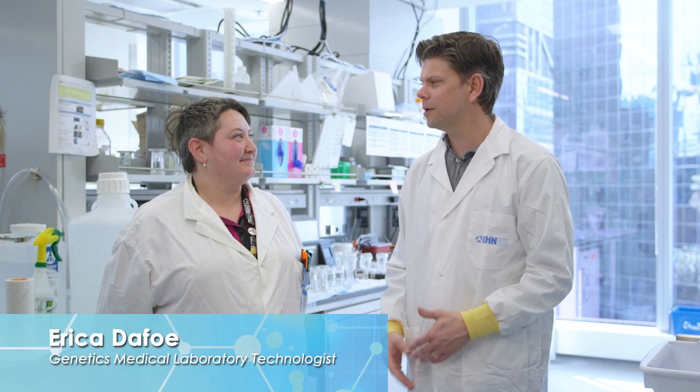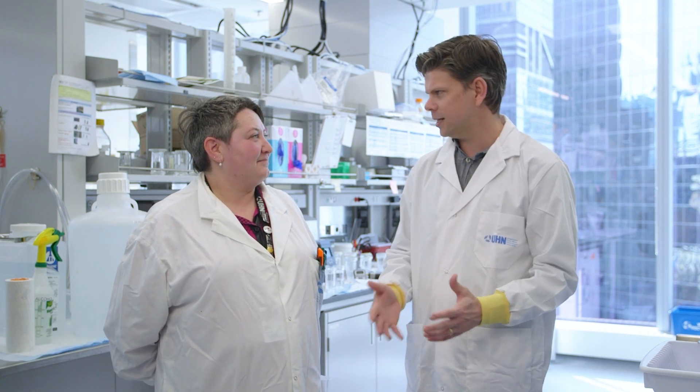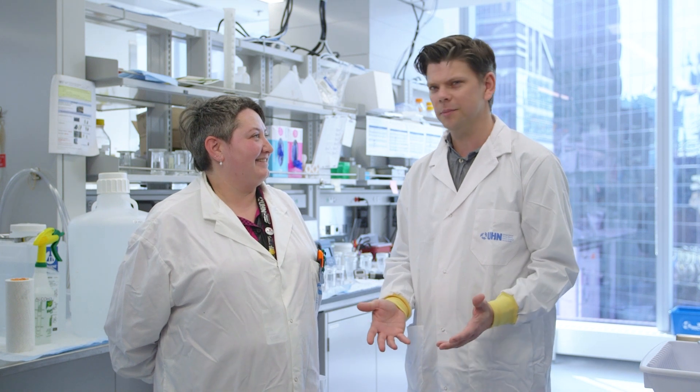I'm here with Erica. Erica, what's your job here in the lab? I'm a genetics lab technologist. And you work with this ISH-FISH test that I've heard about? Yes. What does that mean?